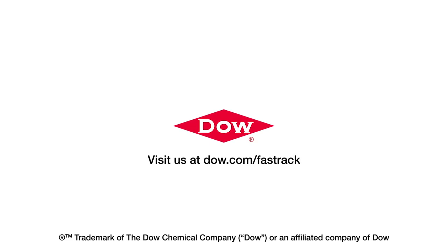To learn more, visit us at dow.com/FastTrack.